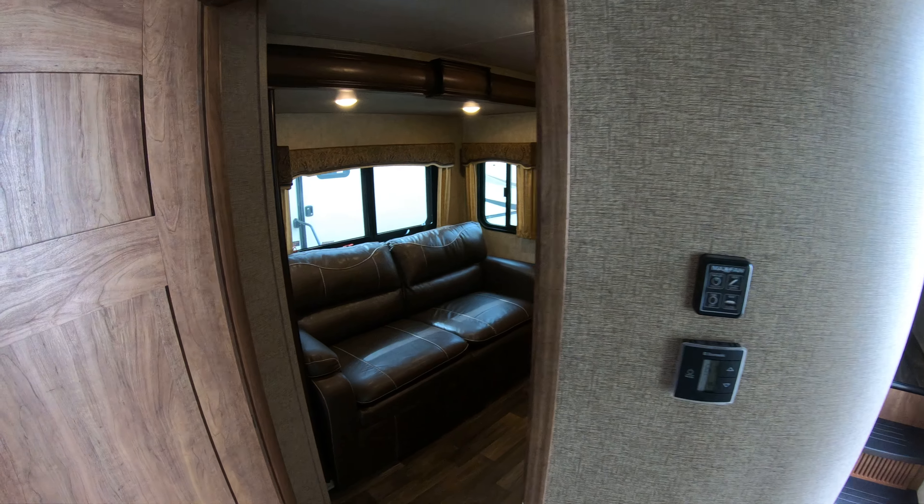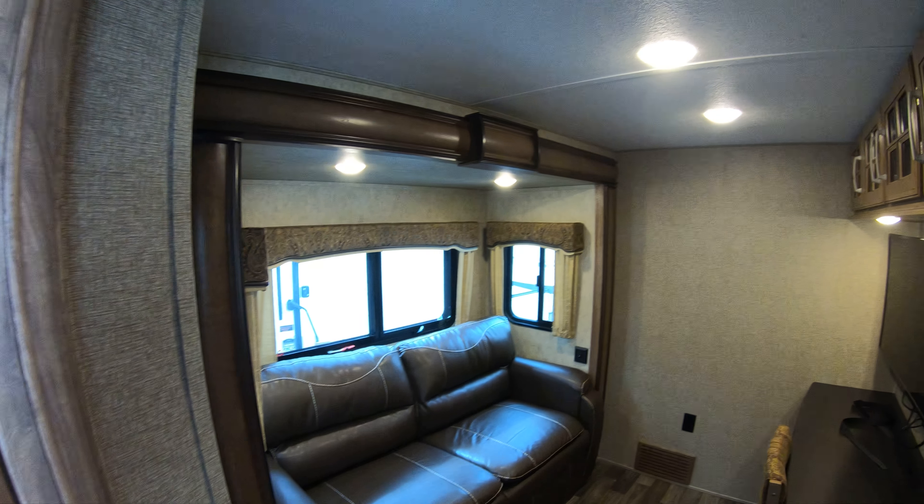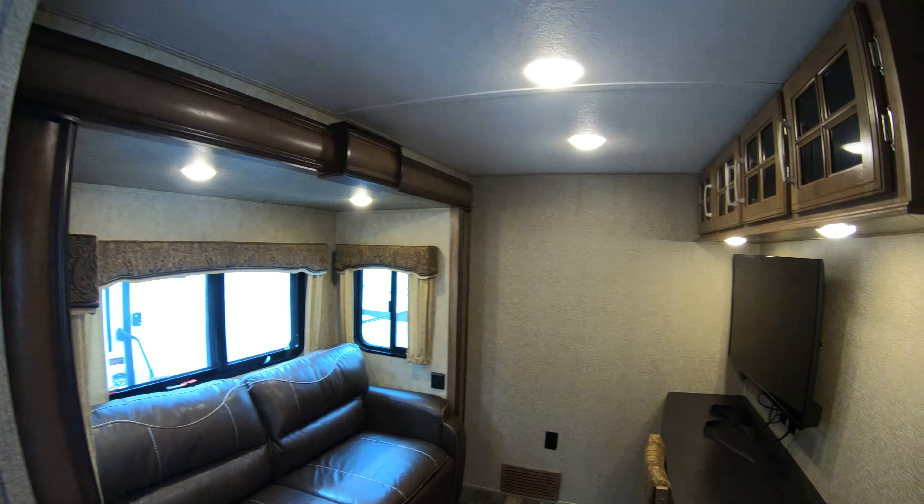The feature I like the most about this unit is this little hidden room here. You've got a couch that folds down into a bed, of course a television, but also a nice desk with a chair and storage up above — so you can get out your computer and get to work.